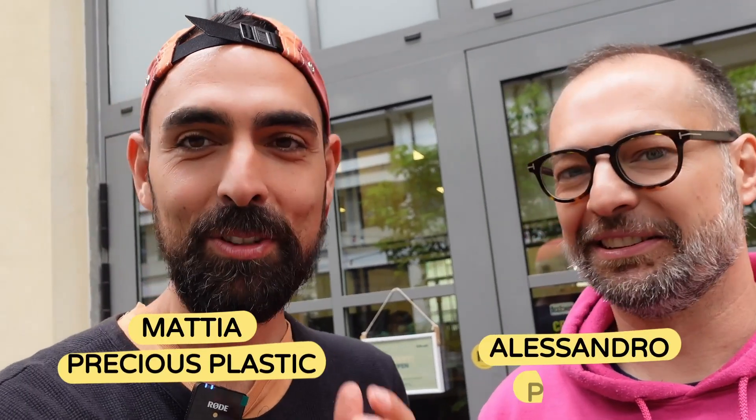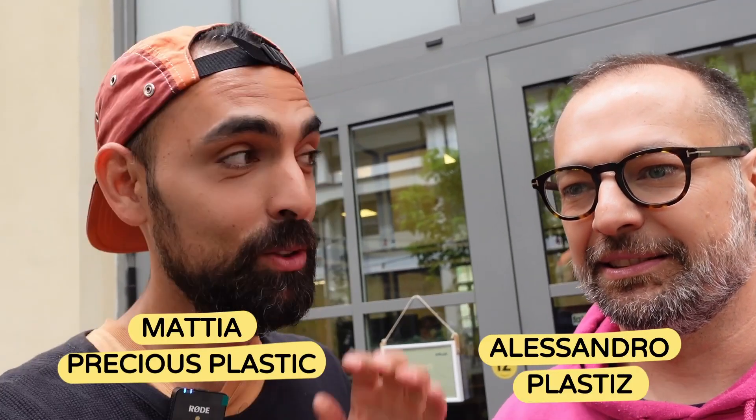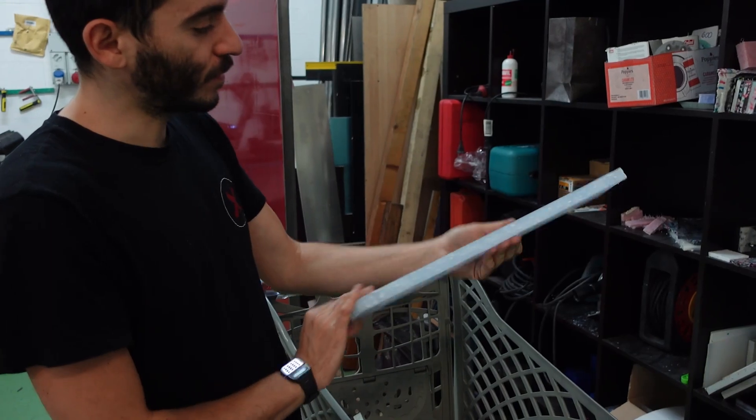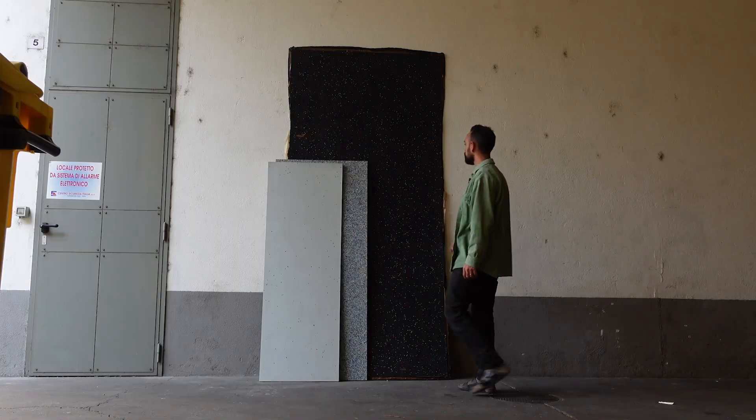Here we are with Alessandro from It's Made and Plastids. Today we're going to have a look into their operations here — absolutely mind-blowing. We're going to see how they took the sheet press to the whole next level. They make three meters by two sheets, and on top of that they also make incredible furniture and interior design with that. Can't wait for this episode — let's just go right into it.